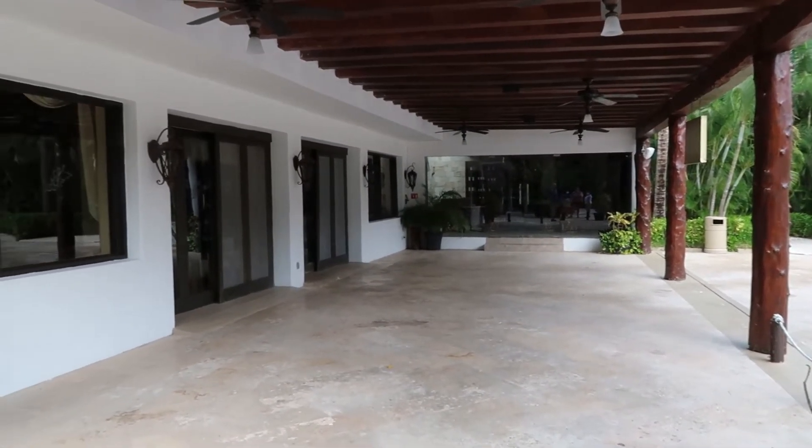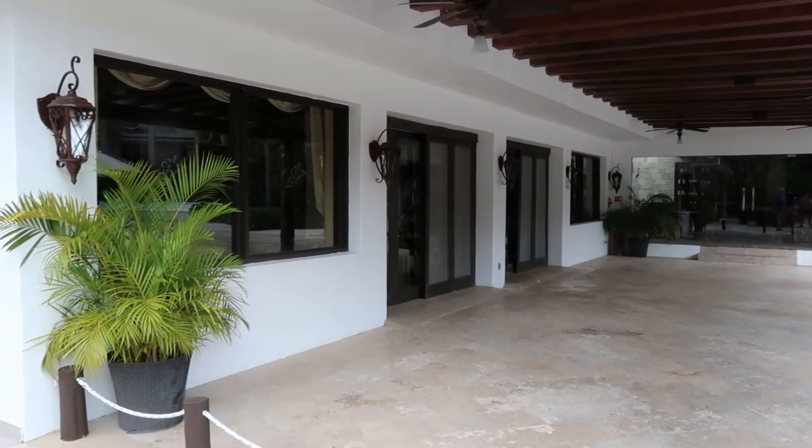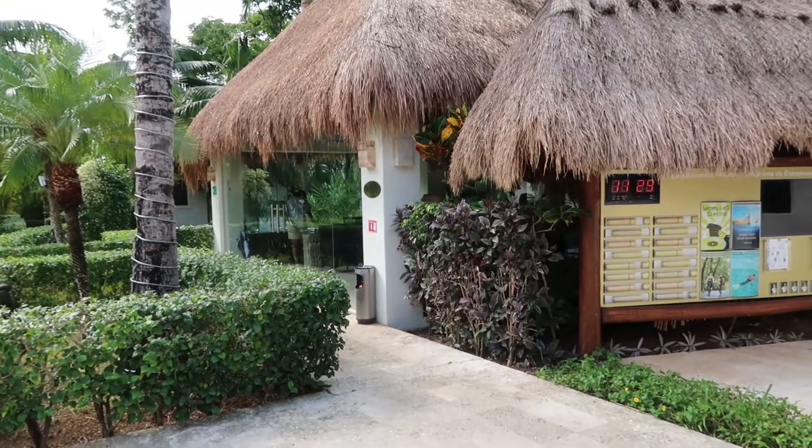This is Bordeaux, the French restaurant — another a la carte with no dining reservations required. They usually have tables out here and they also have a wine cellar for private groups.